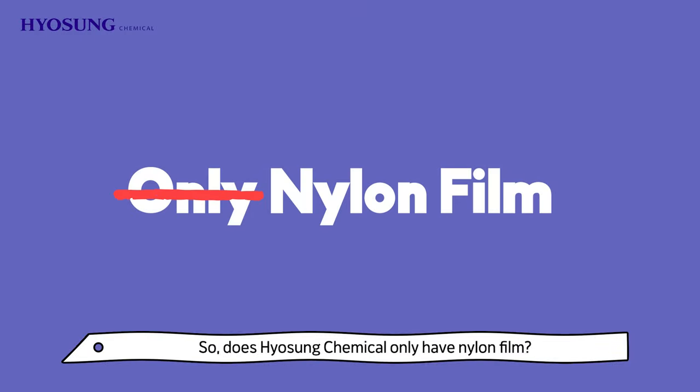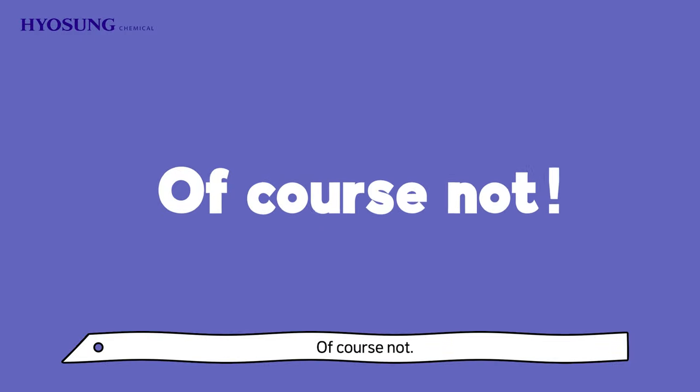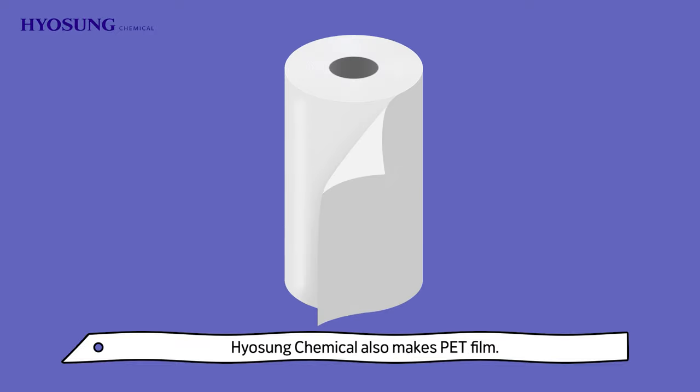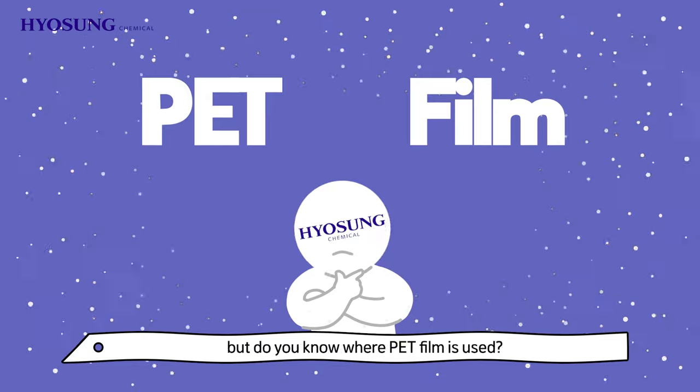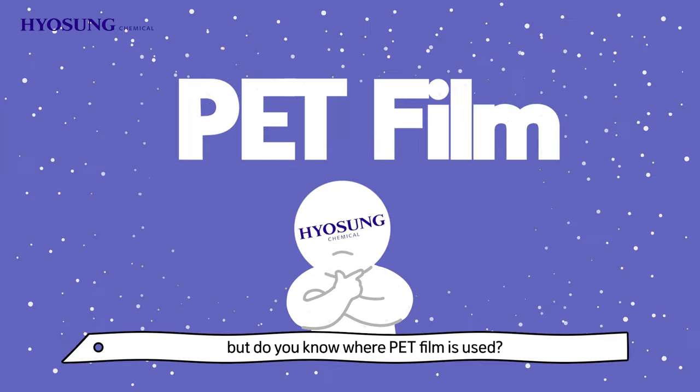So, does Pyosung Chemical only have nylon film? Of course not. Pyosung Chemical also makes PET film. You've heard of PET and film, but do you know where PET film is used?